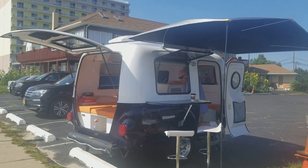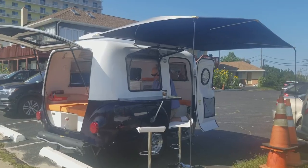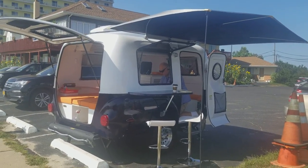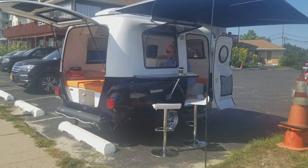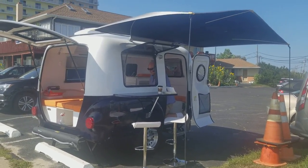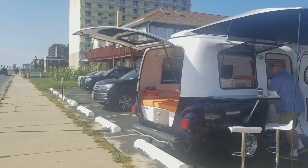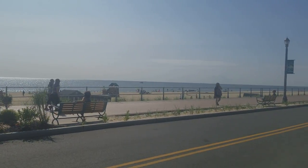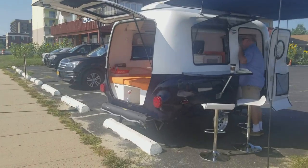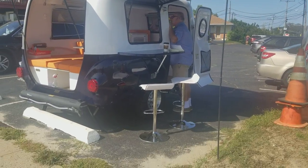I've got a treat — I'm in Long Branch, New Jersey. This is the Happier Camper. I've had my eye on these for a while; they're a very lightweight travel trailer based out of the west coast. Today they're visiting the east coast on a couple-day run. We're right on the beach and they're doing a demo here in Long Branch, New Jersey. Let's take a look at this Happier Camper travel trailer and see what it has to offer.